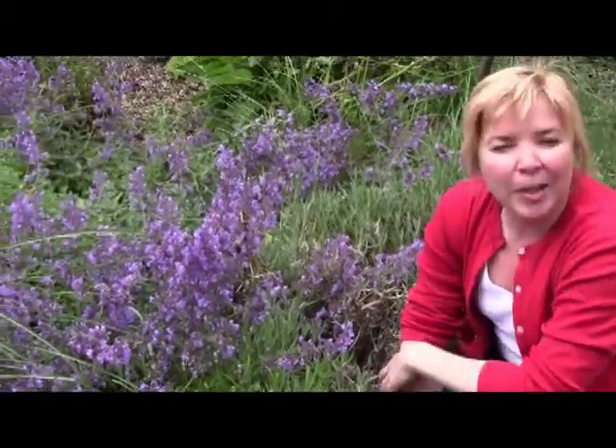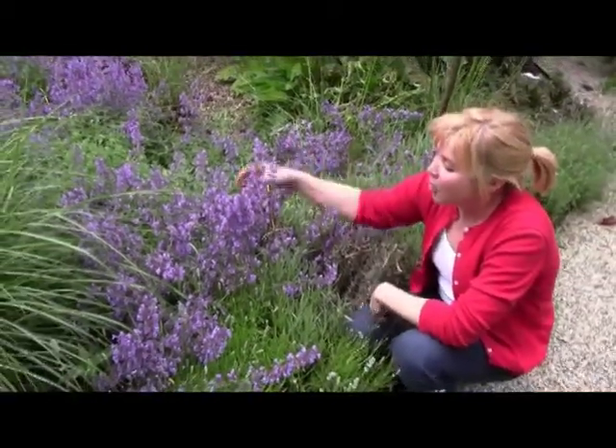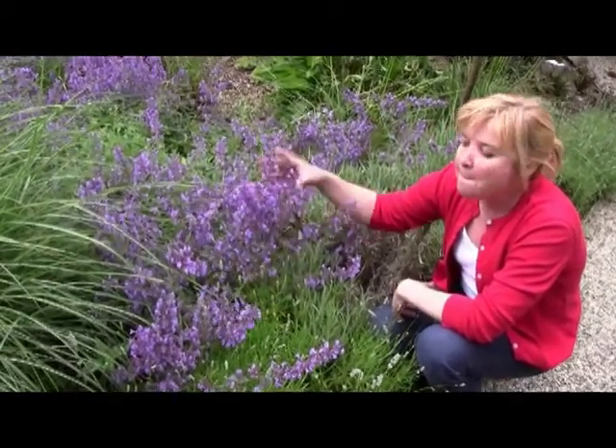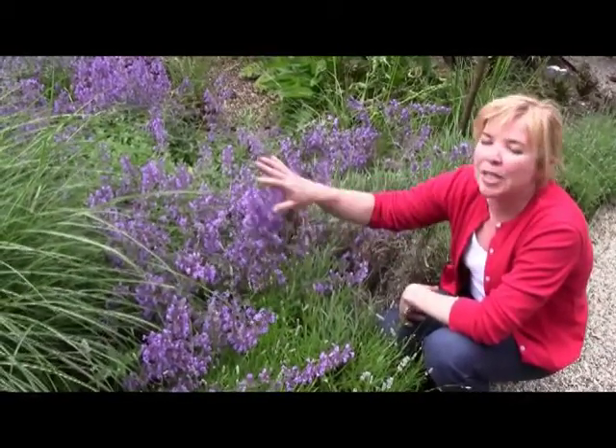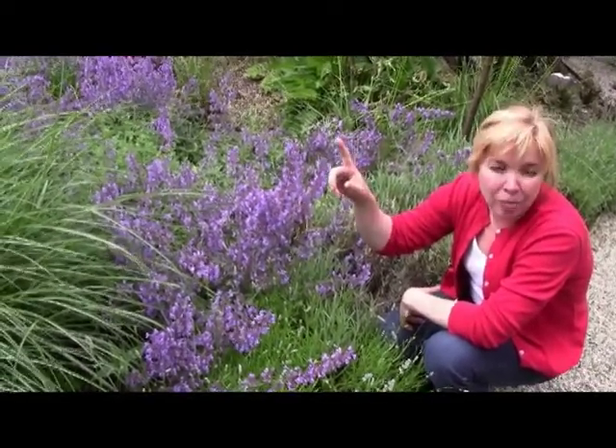Well, two major plants — they're real bee attractants. The first one I use is called catmint. It's a Drop More Blue. Bumblebees, the native bumblebees and the honeybees love them. So that's the number one plant in the perennial border.